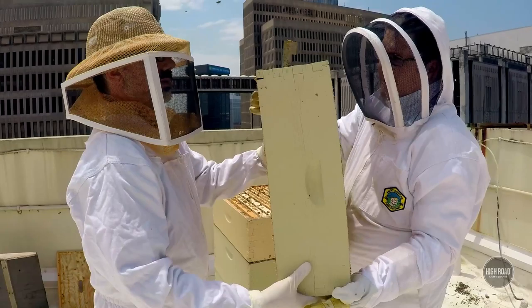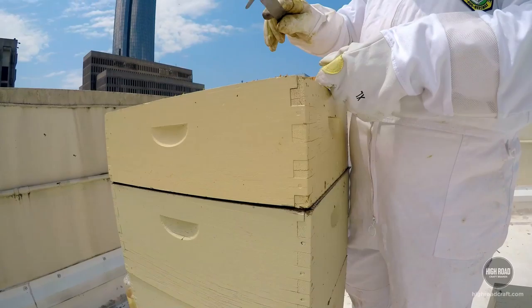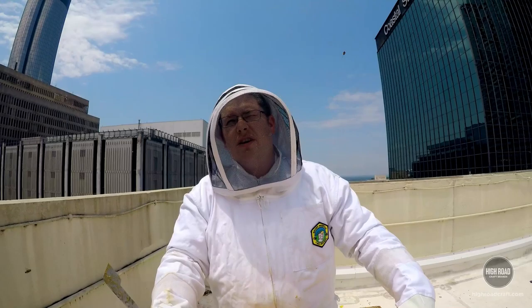I'm going to show you how heavy this is, and how heavy it is tells you how much honey is in here. Oh my goodness — there's probably about 90 pounds of honey in there. It's quite heavy.